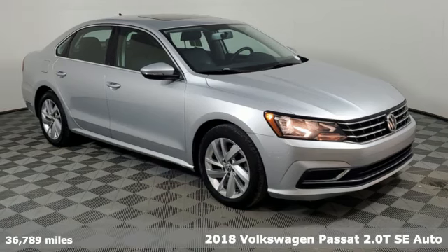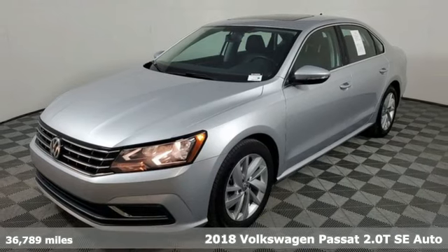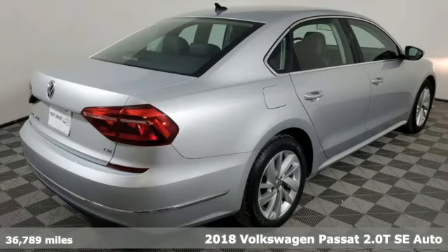It's a 2018 Volkswagen Passat. Family time picks up a few more fans in this Passat. It comes with all the amenities you need.